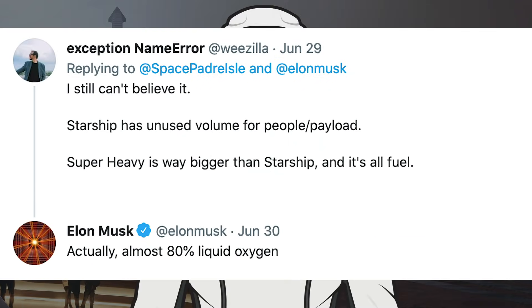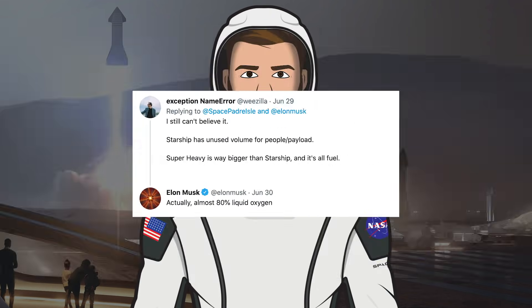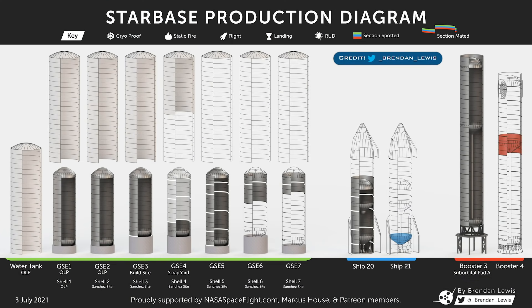In relation to the rollout of Booster 3, somebody tweeted: I still can't believe it — Starship has unused volume for people and payload, while Super Heavy is way bigger than Starship and it's all fuel. Musk responded that actually it's almost 80% liquid oxygen.